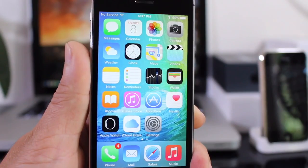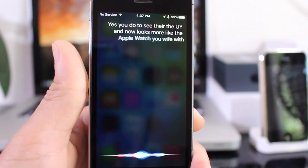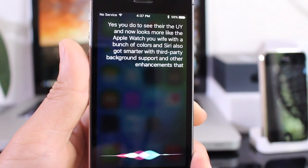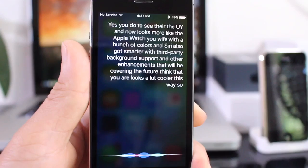Siri also got a brand new look. The UI now looks more like the Apple Watch UI with a bunch of colors. Siri also got smarter with third-party background support and other enhancements I'll cover in future videos. Apple is heading in the right direction with Siri.